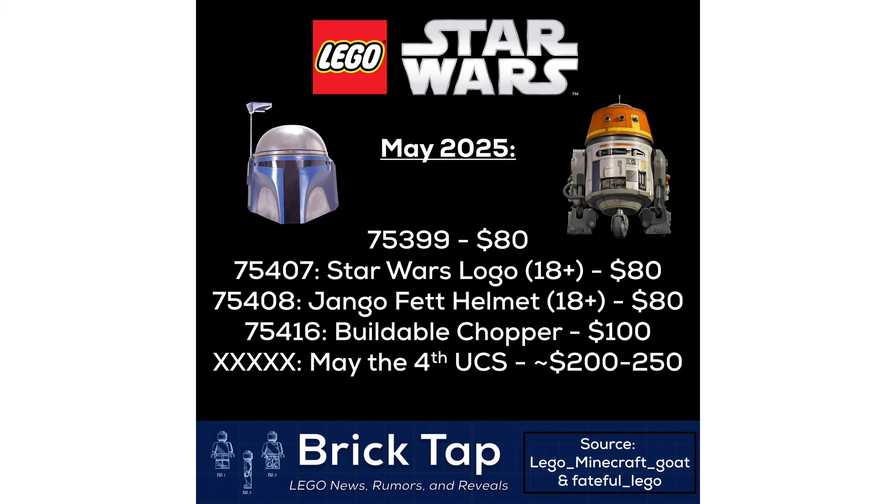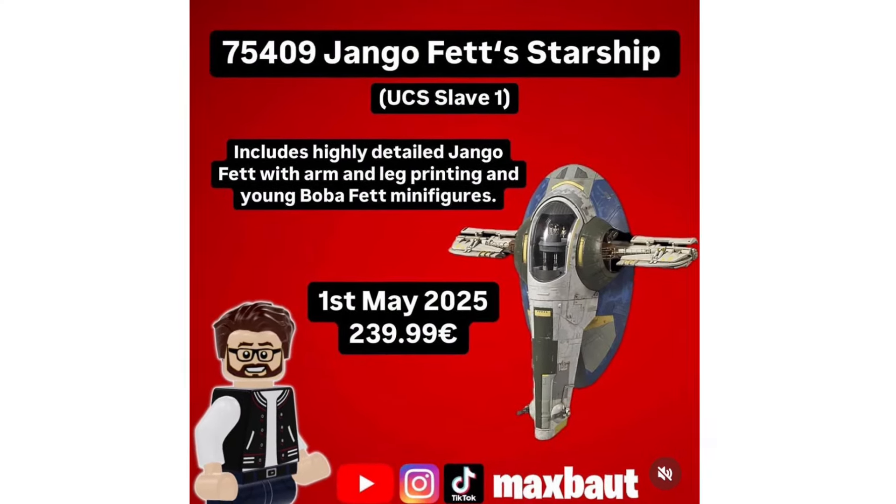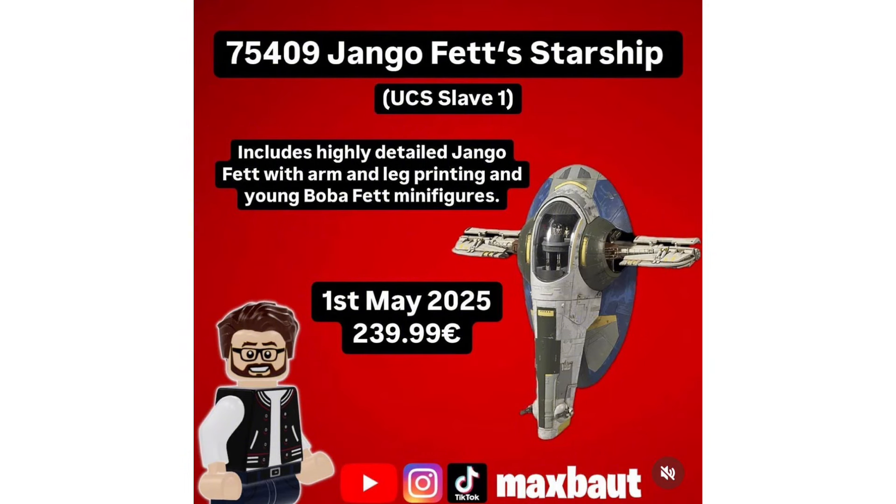I think it's going to cost around the $250 price point, because it is actually going to be — we do not know the set number — but we do know that it's going to be Jango Fett's Slave 1 ship. This set is going to include Jango Fett with arm printing as well as leg printing, and then we're also going to get a young Boba Fett minifigure. So far we just have two leaked minifigures — we could be getting more, or these could be it — but even if these are the only two included, I think that's a really good minifigure selection.